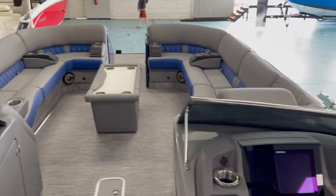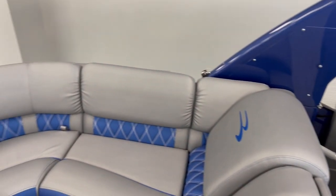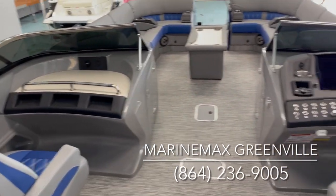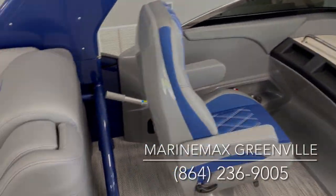Again, this is a 2021 Bennington QX30 in Monaco Blue with the graphite Simtex interior and Monaco Blue accents. If you'd like more information on this model, give us a call at 864-236-9005. Have a great day.